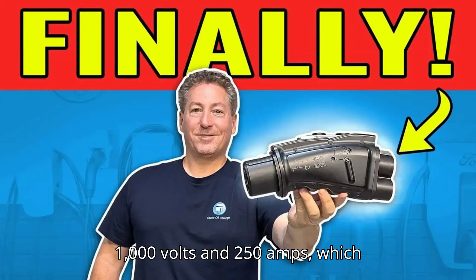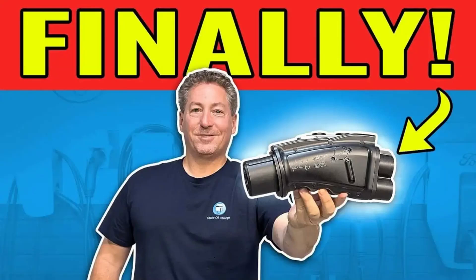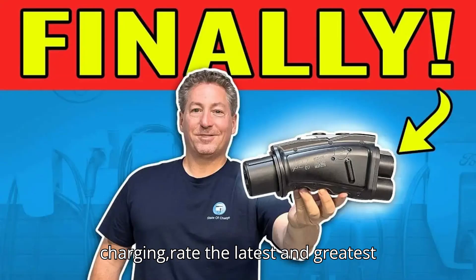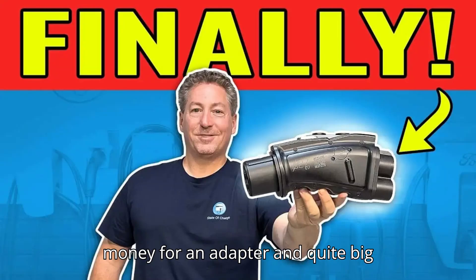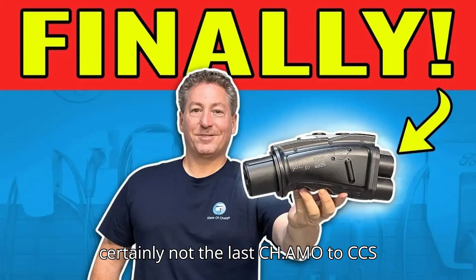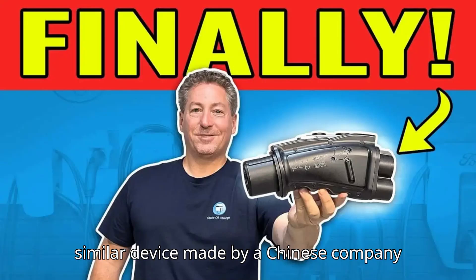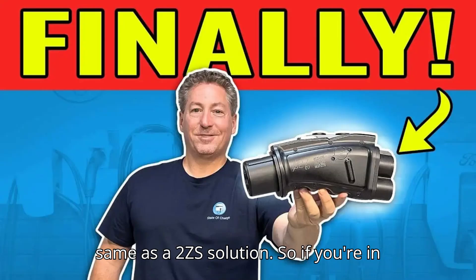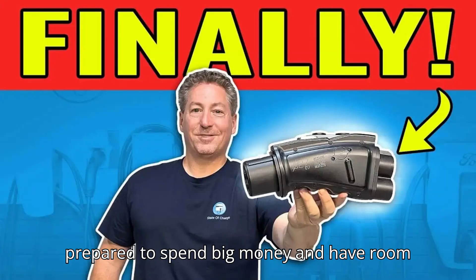It's rated at 1,000 volts and 250 amps, which comes out to 250 kilowatts, much higher than the 62.5-kilowatt maximum DC fast-charging rate the latest Nissan Leaf can accept. It's also $999, which is a lot of money for an adapter and quite big size-wise. But it's not the first and certainly not the last CHAdeMO to CCS adapter to come to market. We covered a similar device made by a Chinese company earlier this year, which costs about the same as the A2Z solution. So if you're in the market for something like this, be prepared to spend big money and have room in your trunk for it.